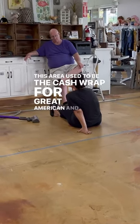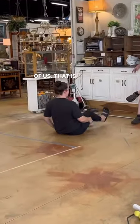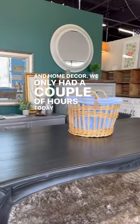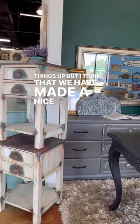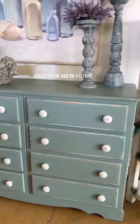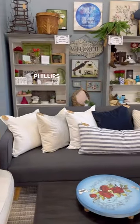This area used to be the cash wrap for Great American, and now it's more of us — that is where we are going to be hosting all of our furniture and home decor. We only had a couple of hours today to begin setting things up, but I think that we have made a nice start in this new space. So if you're in the Jacksonville area, please be sure to go check out our new home decor space at Great American Antique Mall off of Phillips Highway.